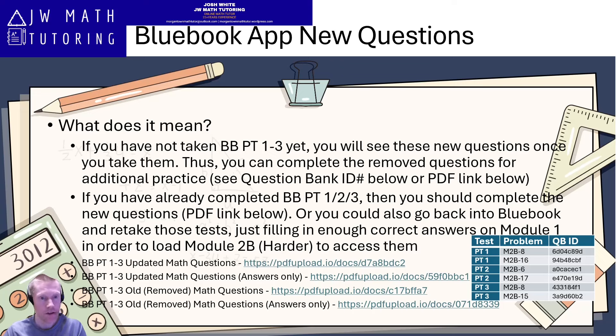If you already have taken Blue Book practice test one, two, or three — specifically if you took them before Tuesday, July 23rd, 2024 — then you should definitely complete these six new questions. You can access them either via the PDF link listed on screen for the updated questions, or it will also be in the description of the video. Or you could go back into Blue Book and retake whichever test you've already completed. You'd fill in the correct answers on module one — usually around a minimum of 16 or 17 correct is enough to send you to the harder second module, module 2B.